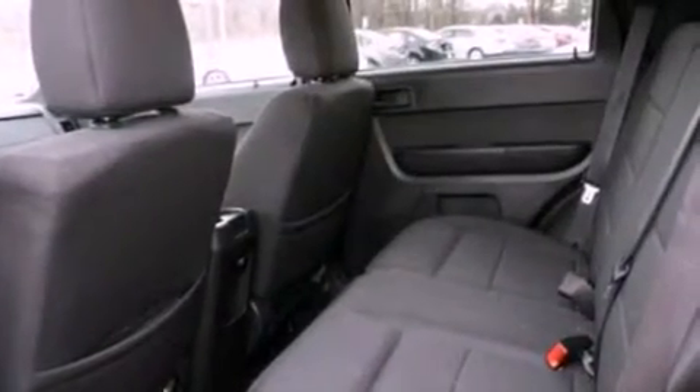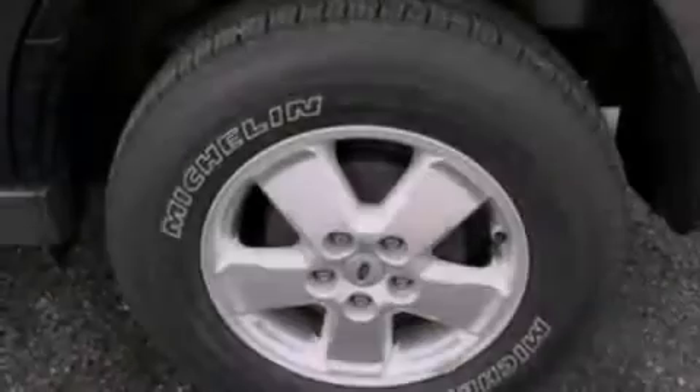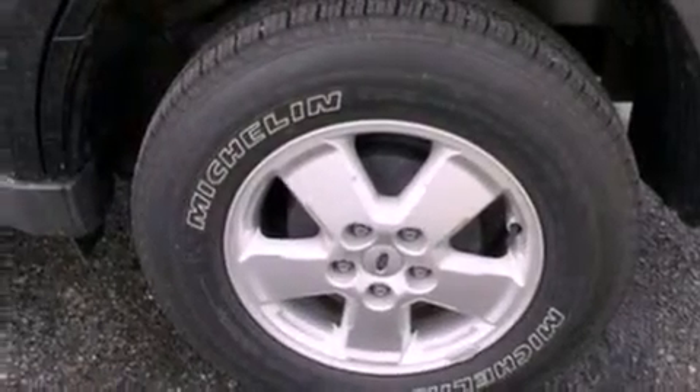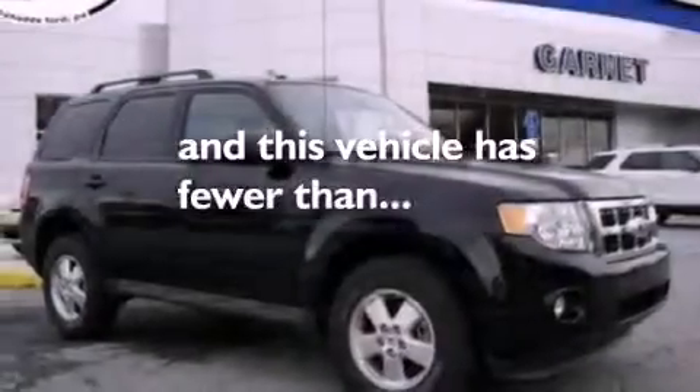Air conditioning, cruise control, an auto-dimming rear-view mirror, a leather-wrapped steering wheel, a four-wheel independent suspension, front fog lights, dusk-sensing headlights, an anti-lock braking system, external temperature display, and this vehicle has less than 24,000 miles.